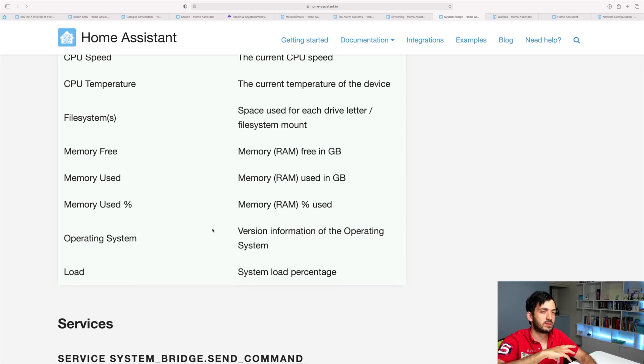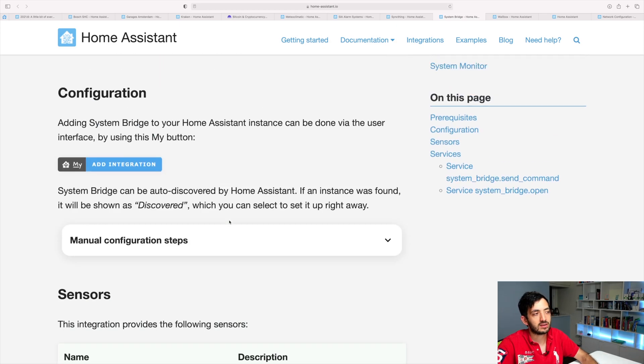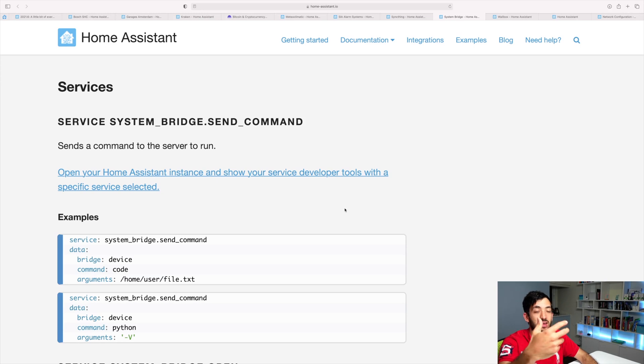You can also check file systems and everything like memory — how much you've got used and how much you've still got — and the operating system, which probably won't change every second. Now it looks like you can actually send commands through this service — the System Bridge send command.